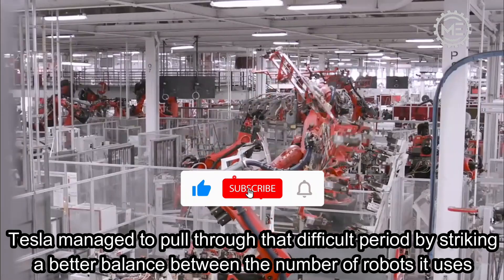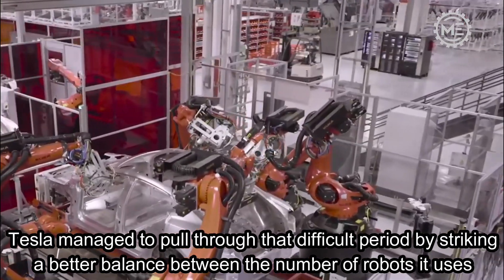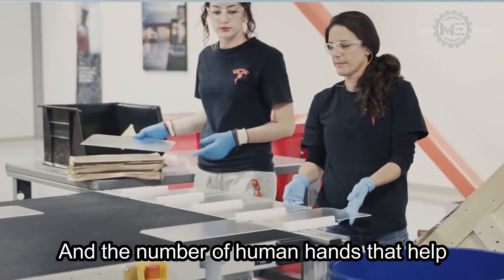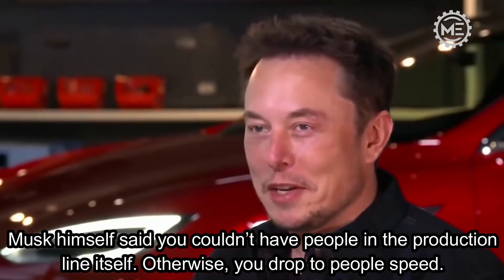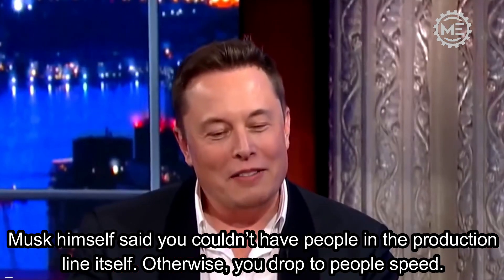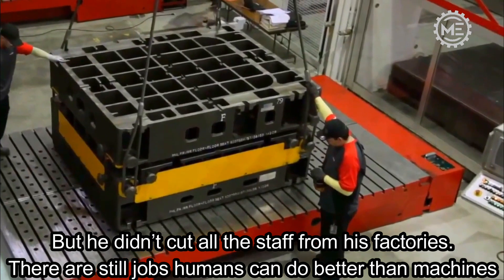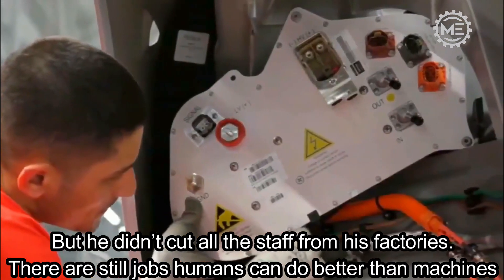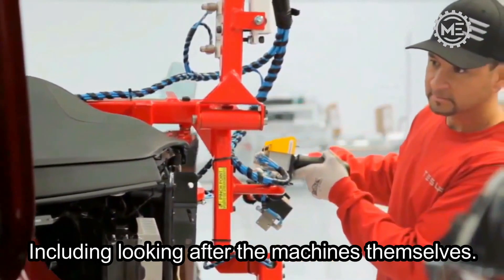Tesla managed to pull through that difficult period by striking a better balance between the number of robots it uses and the number of human hands that help. Musk himself said you couldn't have people in the production line itself, otherwise you drop to people speed. But he didn't cut all the staff from his factories — there are still jobs humans can do better than machines, including looking after the machines themselves.